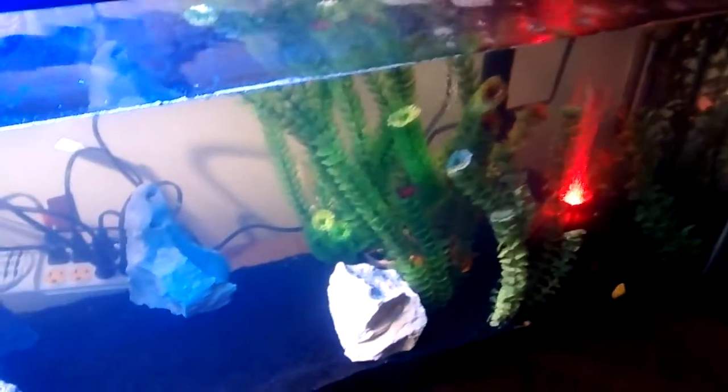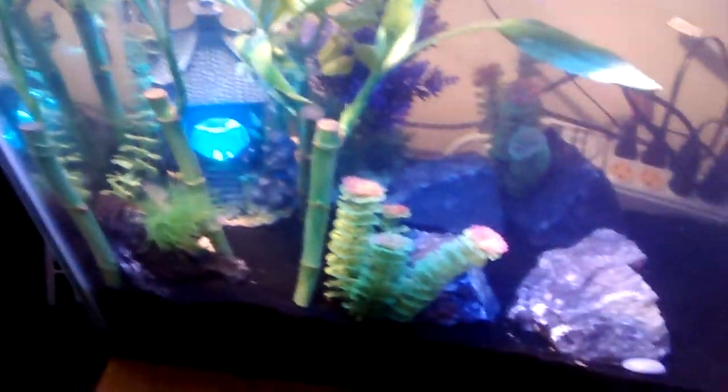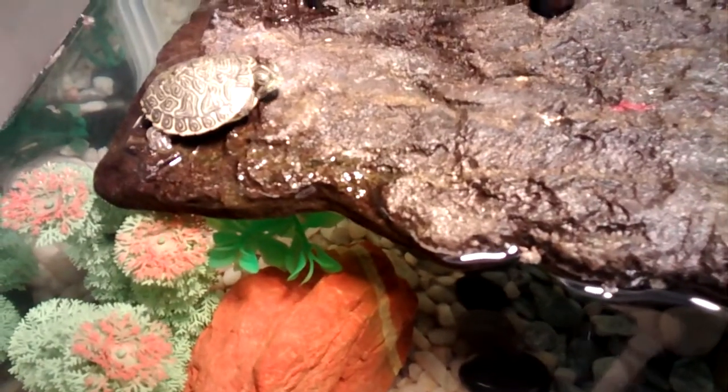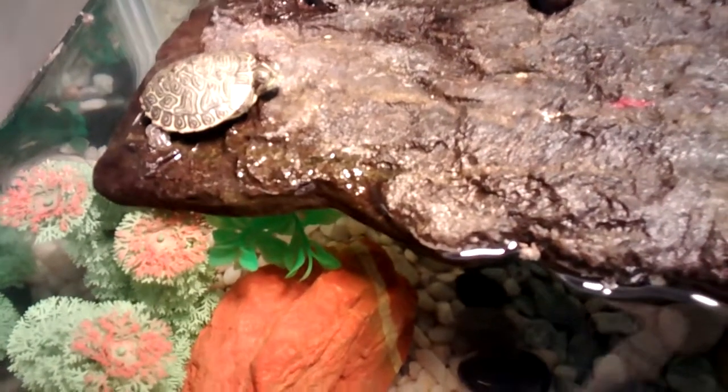The tank we took them from was absolutely horrendous, so they're living the life in there. We recently received two new hatchlings — they are hieroglyphic river cooters.